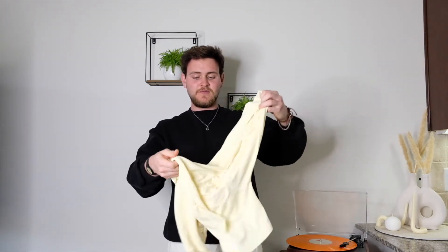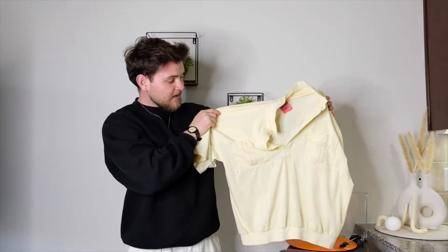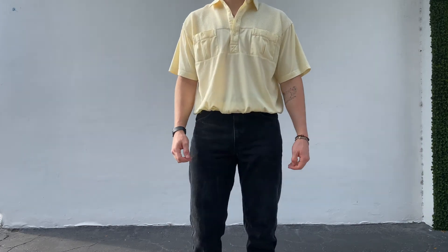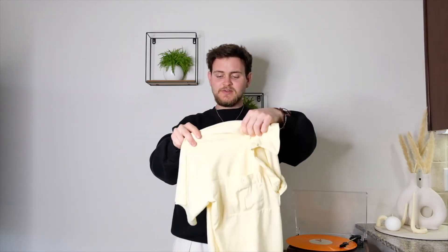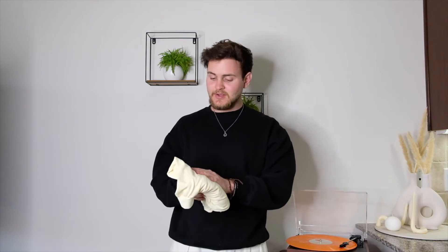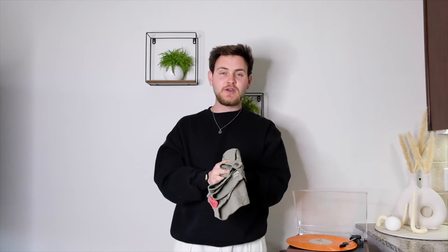Now on to the good stuff — we have this polo shirt, very nice texture, cropped in the body with a little pocket. Very very nice shirt, it was $2.99. The color is insane — the fit is very cropped in the body, the sleeves are baggy, very nice vintage look. It doesn't have any branding so I couldn't tell you where it's from, but it's a shirt I'll probably be wearing a lot during the summer. I'm trying to add more color to my wardrobe, so light yellow — it definitely adds some diversity.